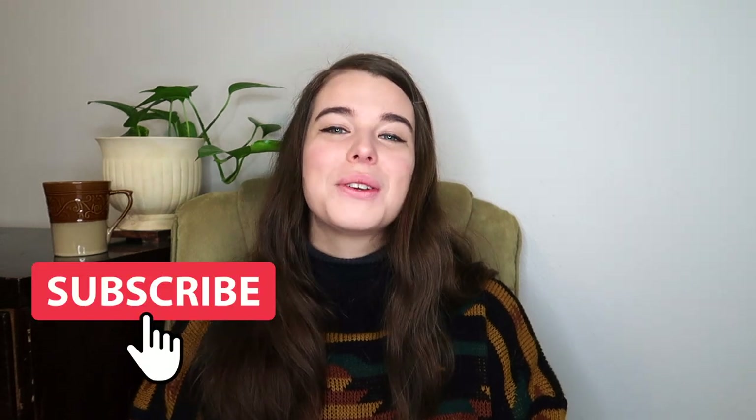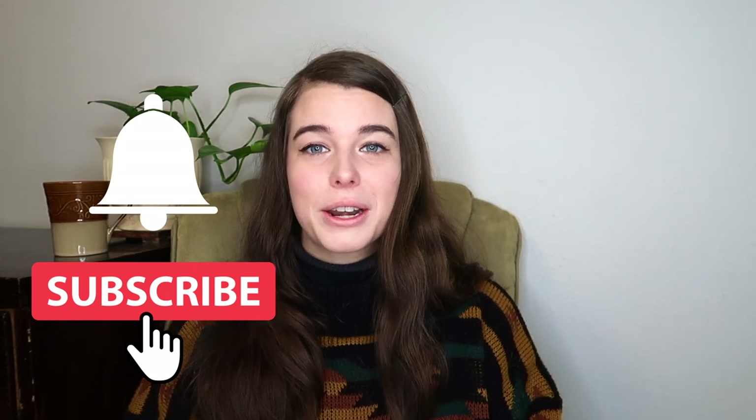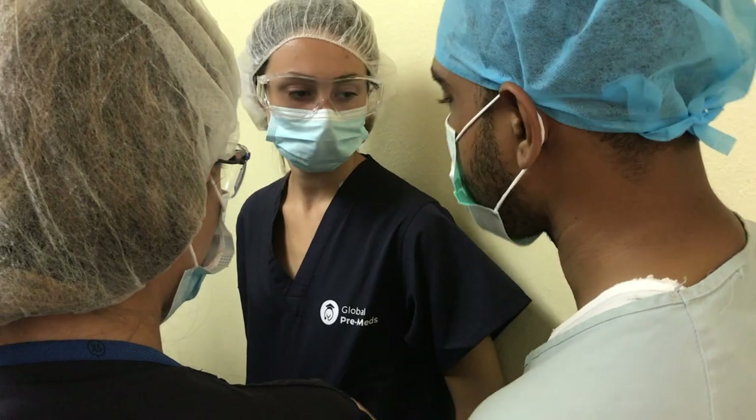Hey guys, it's Victoria from Global Pre-Meds. In this video, I'm going to tell you everything you need to know about shadowing in a hospital. At Global Pre-Meds, we have helped thousands of pre-med and pre-health students gain experience with a global health perspective that helps them stand out. Shadowing is a critical part of getting into medical school or pursuing a career in healthcare, and many students can feel intimidated about their first day shadowing a physician.